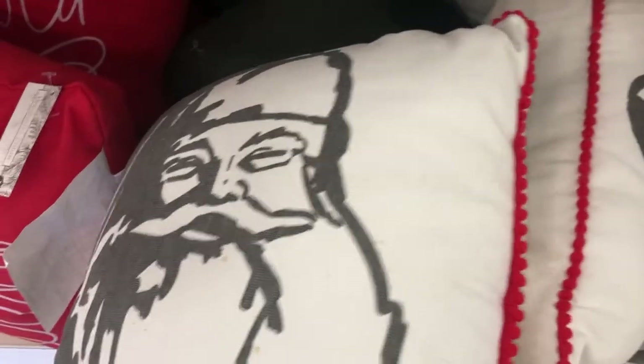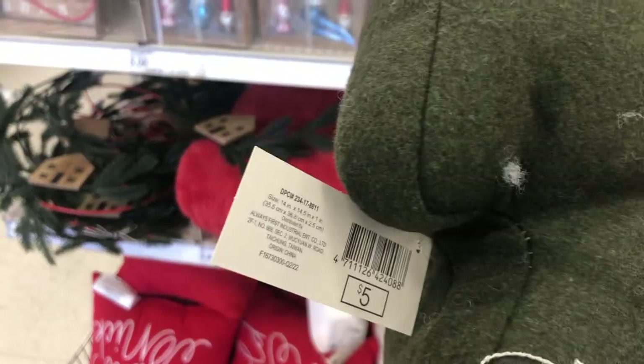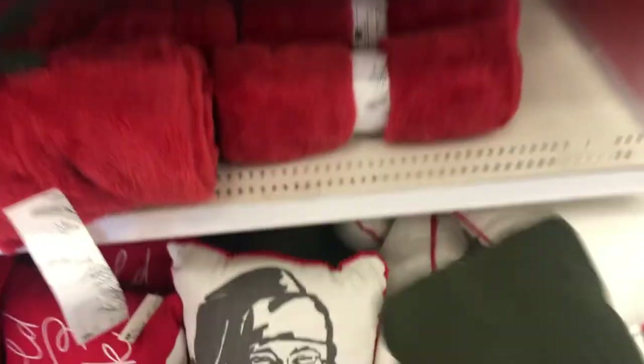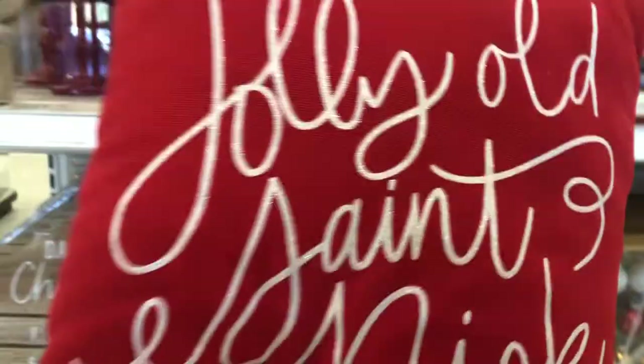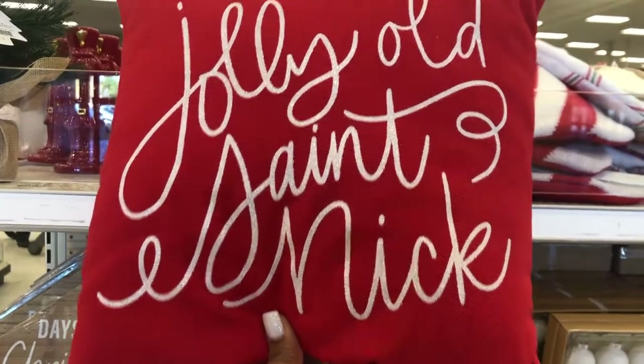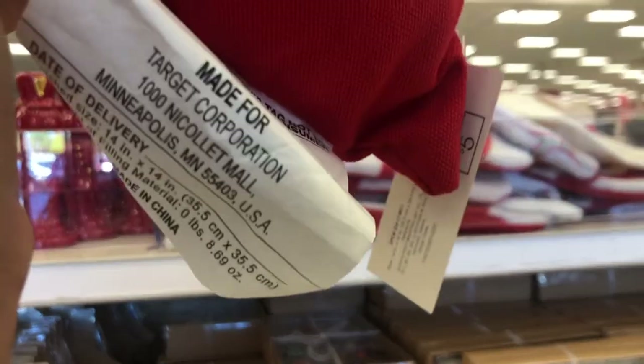They have some little Santa pillows. They also have the little Christmas tree pillow. That's super cute. Pillows are $5. Just a little tree with nothing on it. And then they have these little red pillows. This one says 'Jolly Old Saint Nick' — it's in cursive, took me a second to read it. But this is cute as well. This one's $5 too.